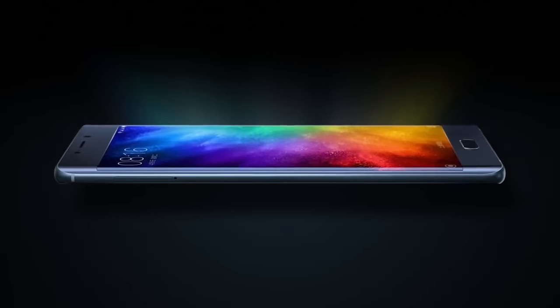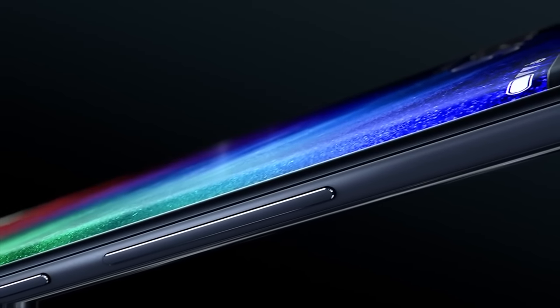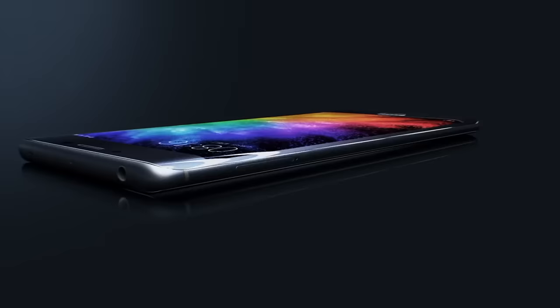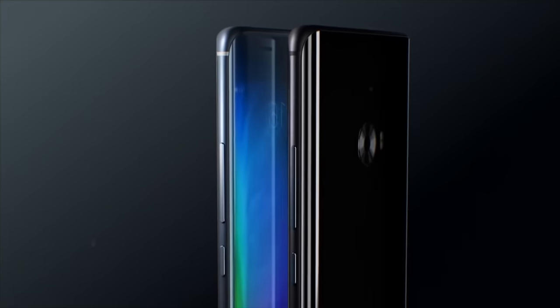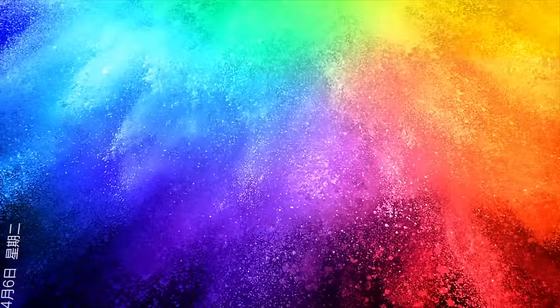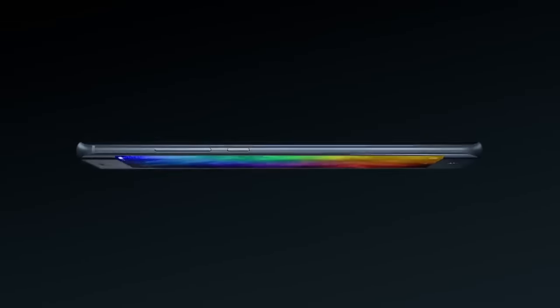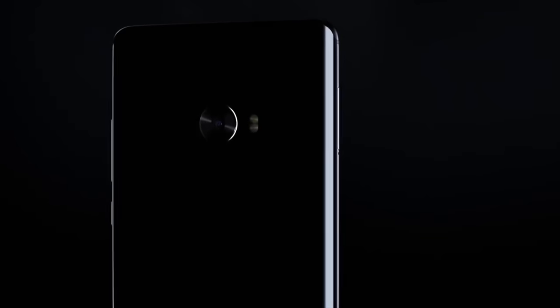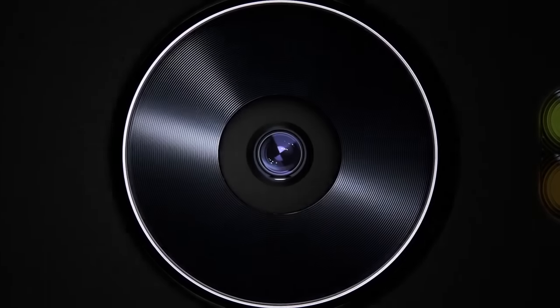Also looking a lot like a Galaxy Note 7 is the Xiaomi Mi Note 2, with a 5.7-inch curved display, a Snapdragon 821 chipset, and up to a massive 6GB of RAM and 128GB of storage. There's a 22MP rear camera with no OIS plus 8MP on the front. NFC is here for Android Pay — something you don't always get on Chinese phones — plus a 4070mAh battery with Quick Charge 3.0. You have to buy direct from Xiaomi and get it shipped across the world, but it might be worth it.